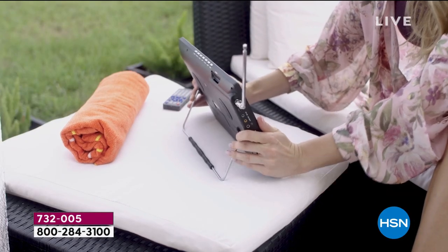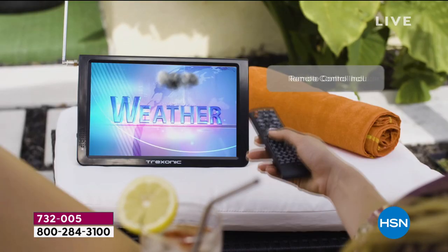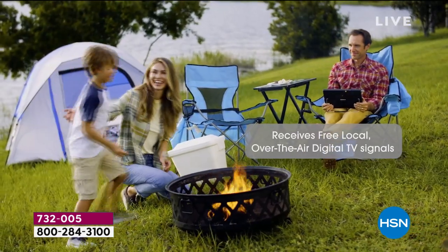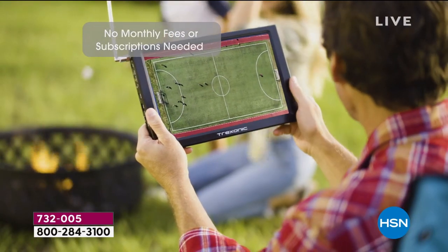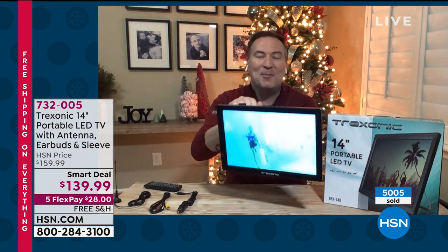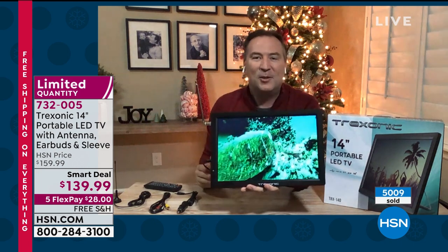It is crazy lightweight — only 2.2 pounds. This is truly a portable TV. One customer review said she hung a nail on the wall and because it's so lightweight, that's how she mounted it. There's a kickstand in the back and you can hang it flat against the wall. She takes it from room to room, putting a nail on the wall in each spot. At only 2.2 pounds, you can take this throughout the house easily.